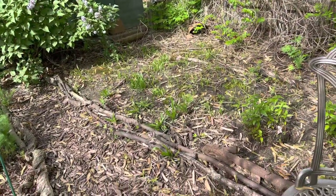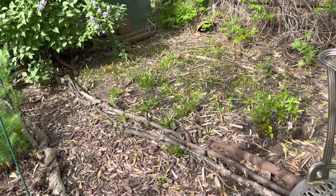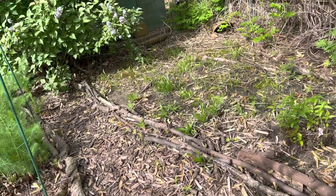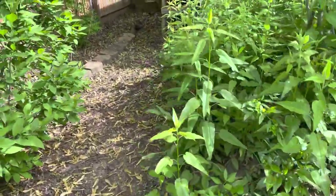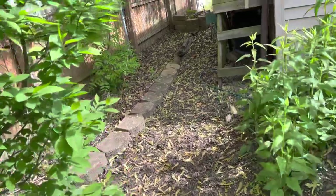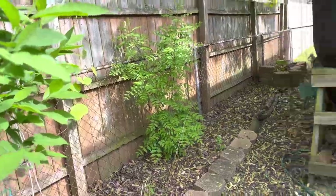And I have Plantain for the Baltimore Checkerspots and Painted Ladies, among a few. Back here I have a Prickly Ash, and that's for the Giant Swallowtails.